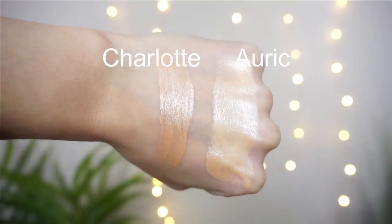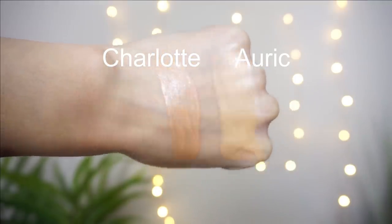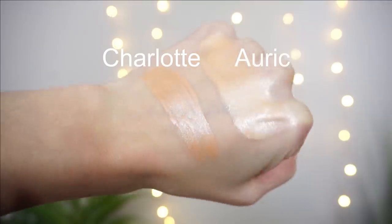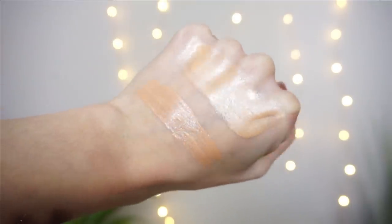My Hollywood Flawless Filter is in shade 3 Light Medium. The shade was one of the first differences I noticed — the Charlotte Tilbury actually pulls a little more orange. Sometimes Charlotte Tilbury's shade selections aren't the best, and I really didn't notice how orange this pulled until I swatched it against Selenite from Auric. From the products I've received and seen in videos, I feel like the Auric shade selection is much better — that was done really well.